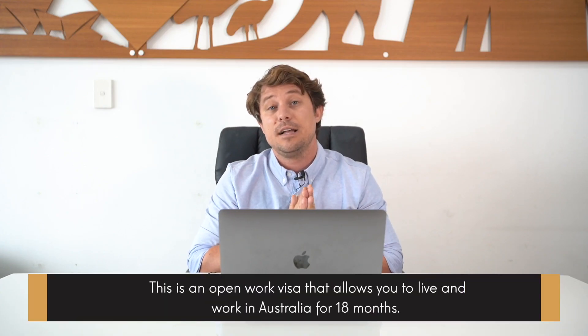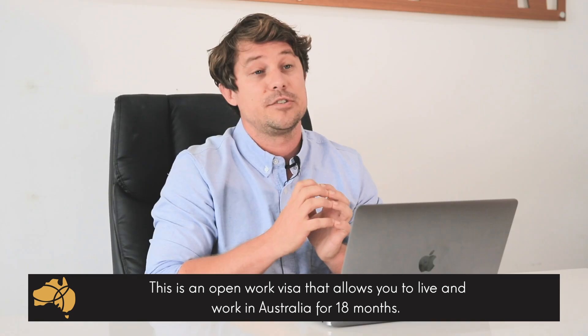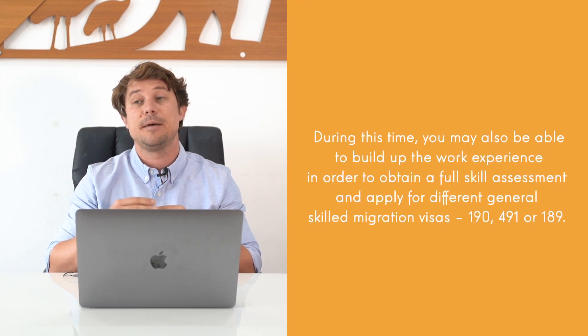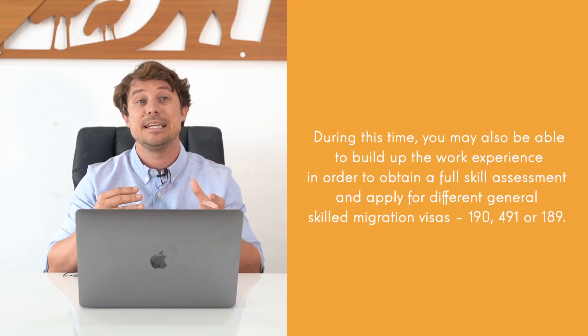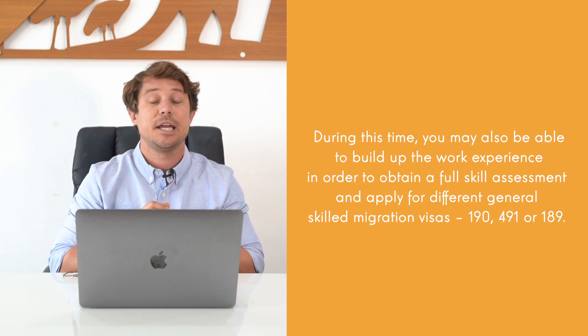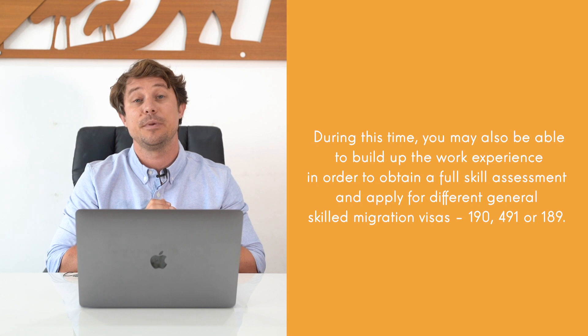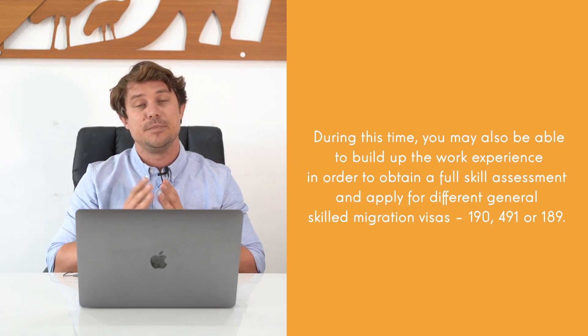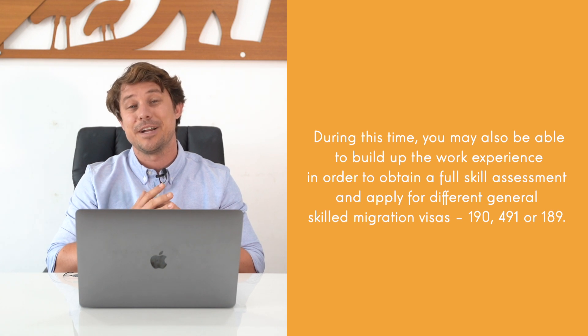This is an open work visa that will allow you to live and work in Australia for up to 18 months upon completion of your course. Throughout this time, a lot of graduates would use this to build up the skills and experience needed to obtain a full skills assessment, which they can then use to apply for different permanent general skilled migration visas, such as the skilled or state nominated, the skilled regional, the 491, or if you can get enough points, the 189.